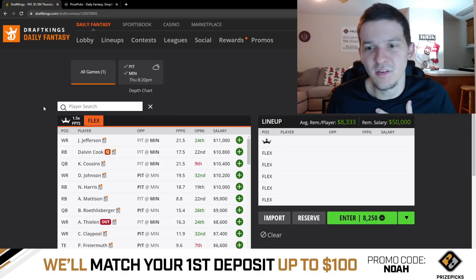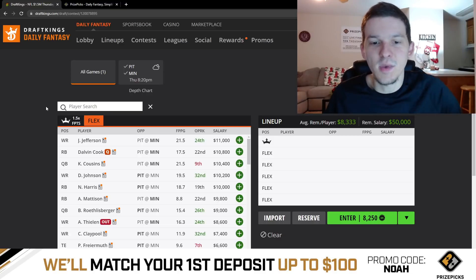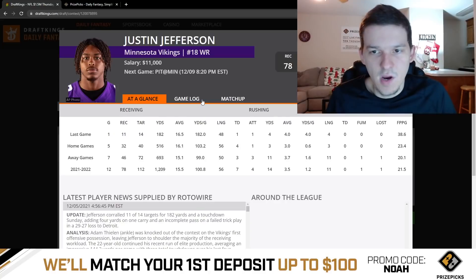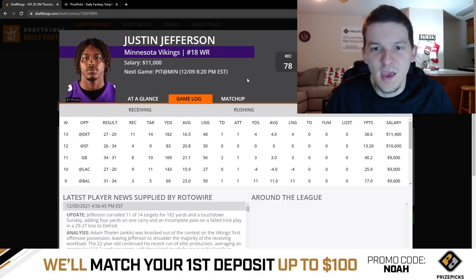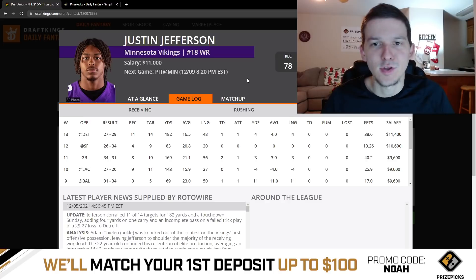Let's go ahead and take a look at this showdown slate. We're going to start off at the top. Justin Jefferson is our most expensive option on this slate, and it makes sense because Adam Thielen is going to be out for this Thursday night game. Thielen got injured in their last game Sunday, and we saw Jefferson just get a massive amount of volume — 14 targets, 11 catches for 182 yards and a touchdown, 38 DraftKings points last week. The matchup against the Pittsburgh secondary isn't amazing, but Jefferson is going to get so much opportunity that he is clearly a top pay-up option.